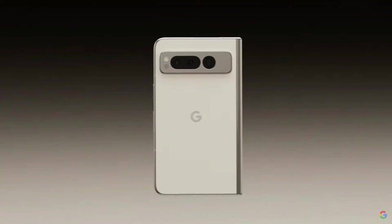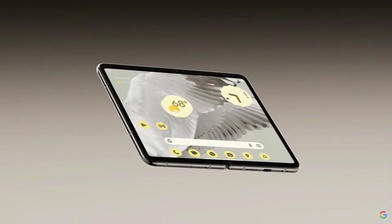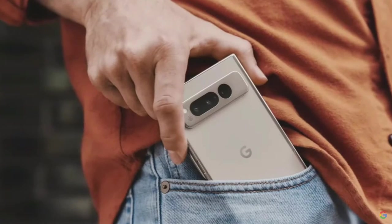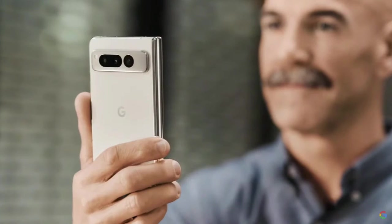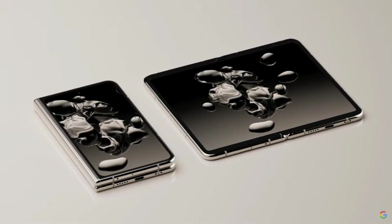To get there, we had to pack a flagship-level phone into nearly half the thickness, which meant completely redesigning components like the telephoto lens and the battery and a lot more. So it can fold up and fit in your pocket and retain that familiar smartphone silhouette when it's in your hand, but Pixel Fold has three times the screen space of a normal phone.